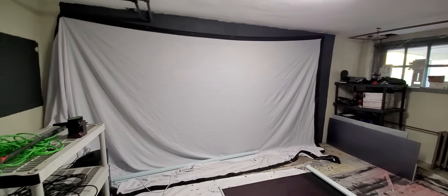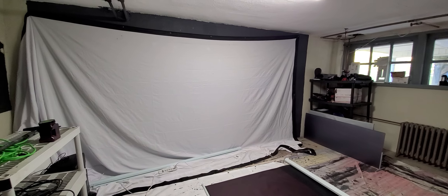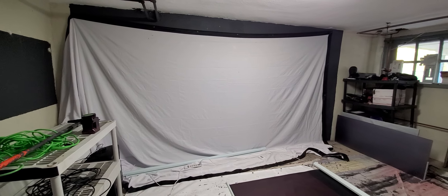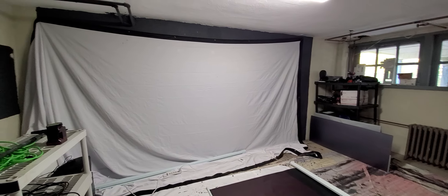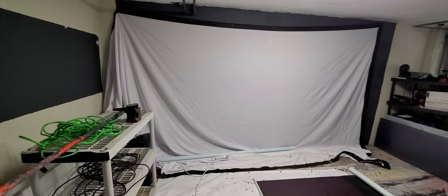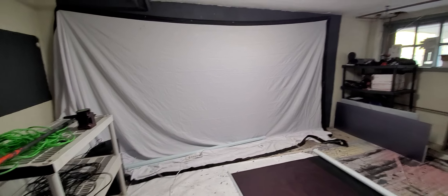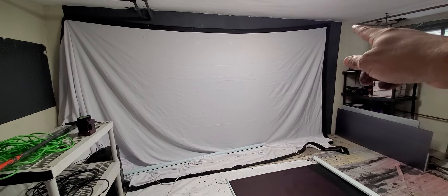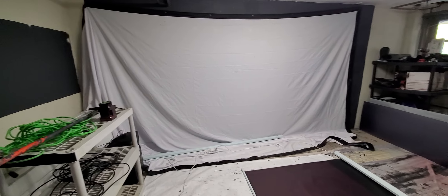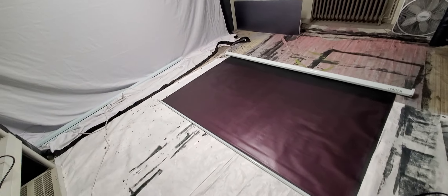We're going to be doing a dual projection screen setup over here. Right now I just have that hanging for the time being. I was going to drill that into the wall and put in two planks to hang the screens up, but that wall is concrete so it's going to be really hard to punch through. So I'm going to Home Depot to build a nice little stand system that goes from here to here, with an area in the middle that'll allow me to hang two 92-inch screens side-by-side.